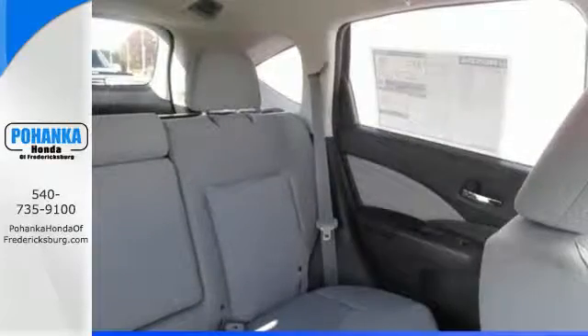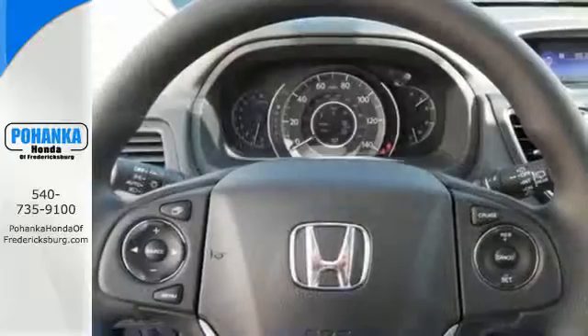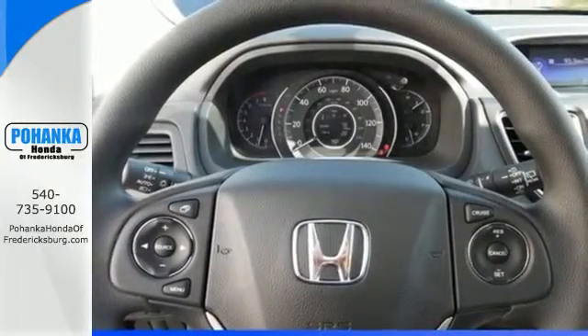With a bold look, powerful 2.4-liter engine, and continuously variable transmission with Sport mode, it's always ready to get up and go on your next adventure.